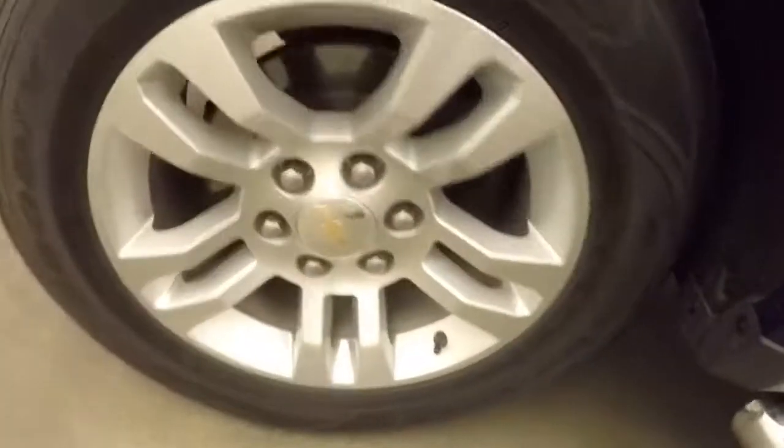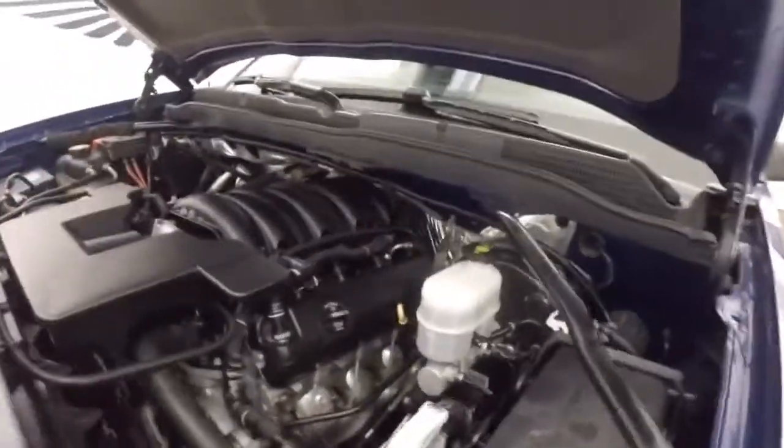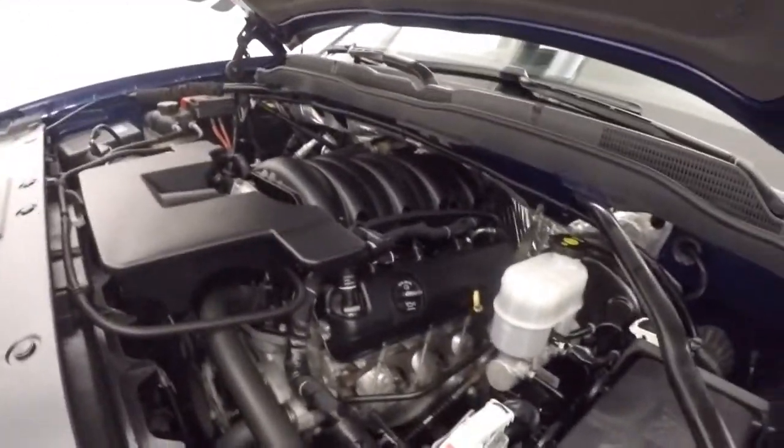It is OnStar capable. Let's go look underneath the hood — nice alloy wheels — and under the hood is a 5.3 liter V8. Nice and quiet, nice and smooth, tons of power.